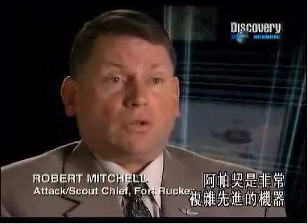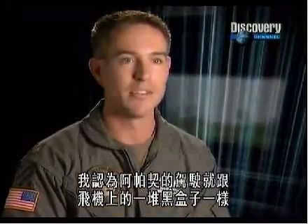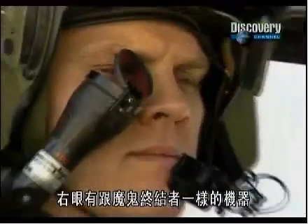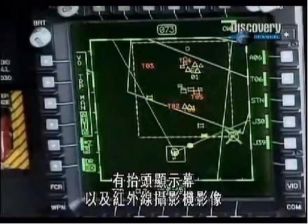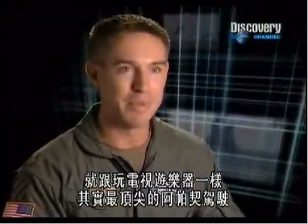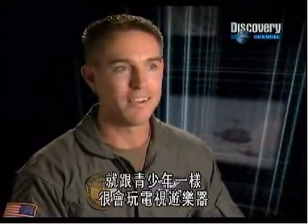When you bring the Apache to the table, you bring an extremely complex and technical machine. I almost see the Apache pilot as just another black box in an aircraft full of black boxes. You've got this almost Terminator machine going into your right eye with a heads-up display and the image from the infrared camera — it just feels high-tech. It's almost like playing a video game. In fact, the guys that make the best combat Apache pilots were good video game players as teenagers.